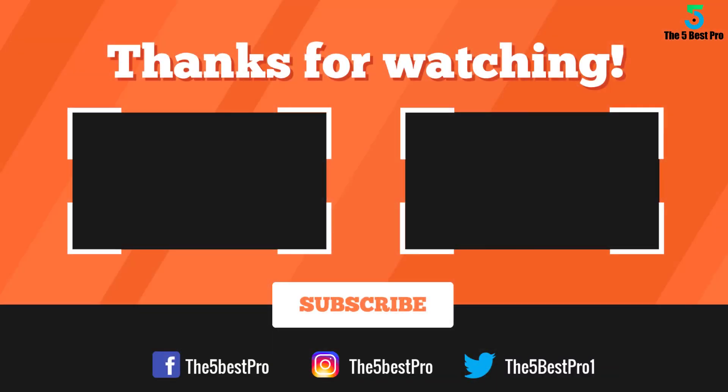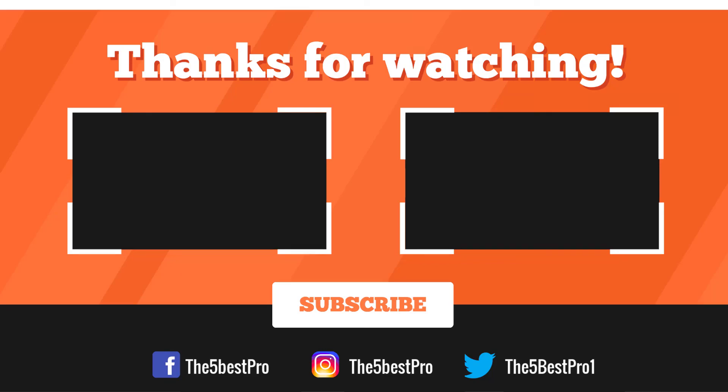Thank you for watching guys. I hope you liked this video. If this video was helpful to you, please remember to leave a like, comment and subscribe to my channel for more videos. If you have any questions related to these products you can leave a comment below and I'll get back to you as soon as I can. See you next time. Thank you.